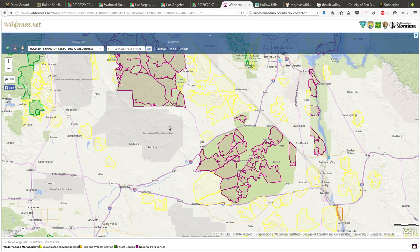I pulled this up on Wilderness.net. You can see Baker here, the 15, and the 127. You're in between the Mojave Preserve — which is a monster of a park — national park and forestry service mixed. Purple is national park and green is forestry service, with different regulations in each part.